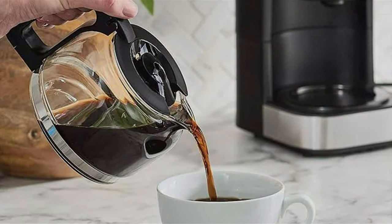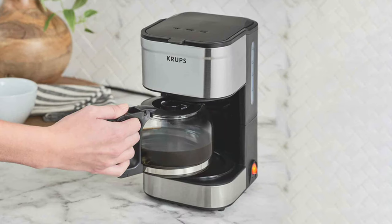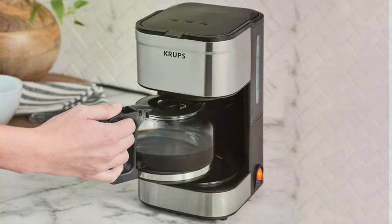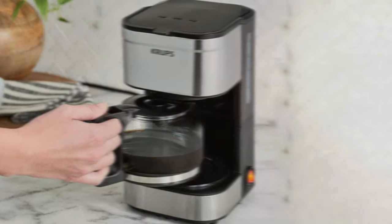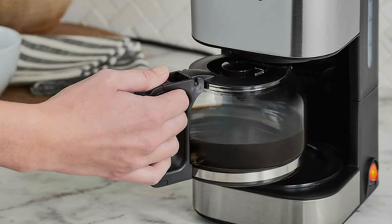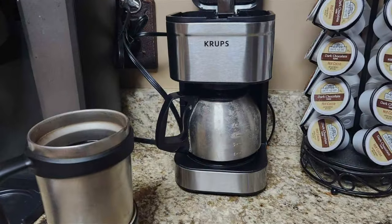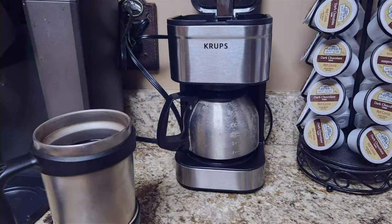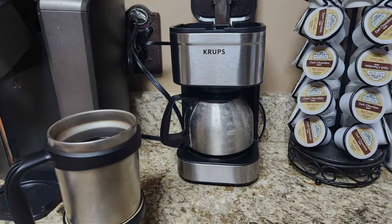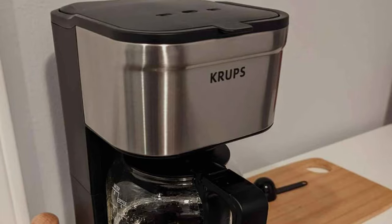In terms of durability, this coffee maker is a solid investment. The stainless steel construction not only adds to its aesthetic appeal but also its longevity. This machine is built to withstand daily use, keeping your morning coffee routine consistent. The effectiveness of this coffee maker lies in its precision — it brews at the perfect temperature to extract the full flavor of your coffee. The water level indicator ensures you always add the right amount of water, while the keep-warm function keeps your coffee at the perfect temperature. In summary, the Krups Simply Brew is a blend of style, simplicity, and superior brewing capabilities.